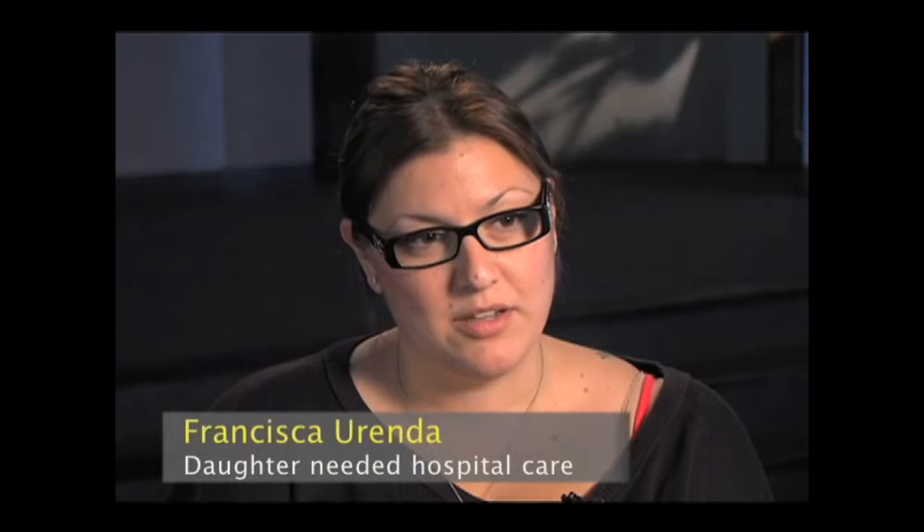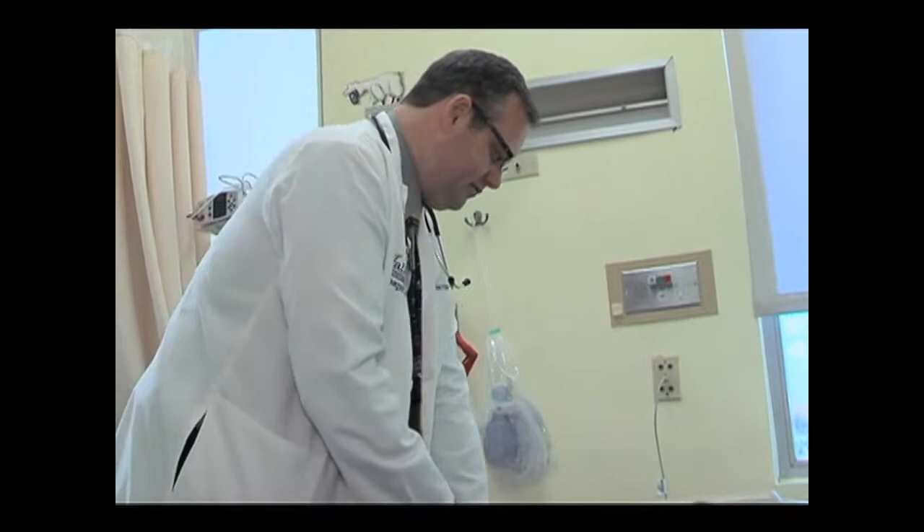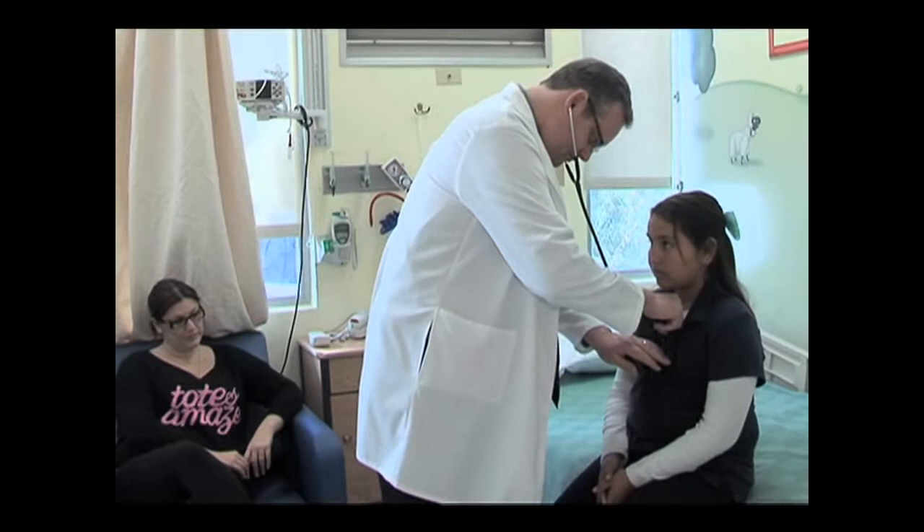My daughter had really bad stomach pains on her lower right side, which we thought could be appendicitis. So I brought her right into the emergency room, and as soon as the doctor saw her and felt her stomach, he admitted her right away. I was very worried, but at the same time everybody here was so nice and just so comforting, letting me know that everything was going to be okay. They actually take the time to explain everything to you step by step, which is very comforting because that way I know what's going on and Natalie knows what's going on.